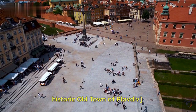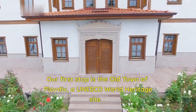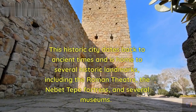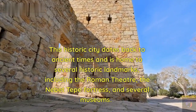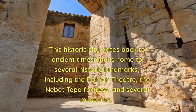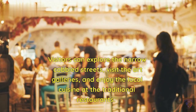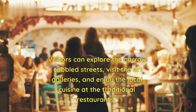Our first stop is the Historic Old Town of Plovdiv, a UNESCO World Heritage Site. This historic city dates back to ancient times and is home to several historic landmarks, including the Roman Theater, the Nabet Tepa Fortress, and several museums. Visitors can explore the narrow cobbled streets, visit the art galleries, and enjoy the local cuisine at the traditional restaurants.